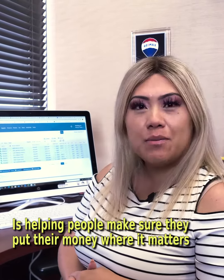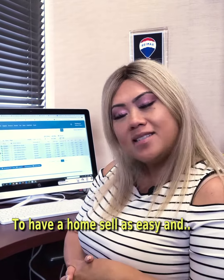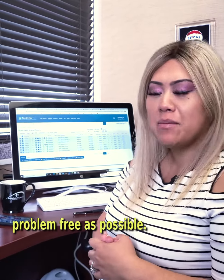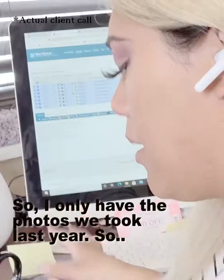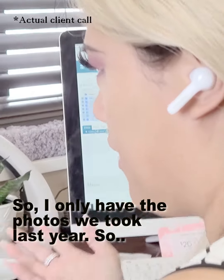It's definitely one of the most rewarding pieces of what I do — helping people make sure they put their money where it matters to have a home sale be as easy and problem-free as possible.